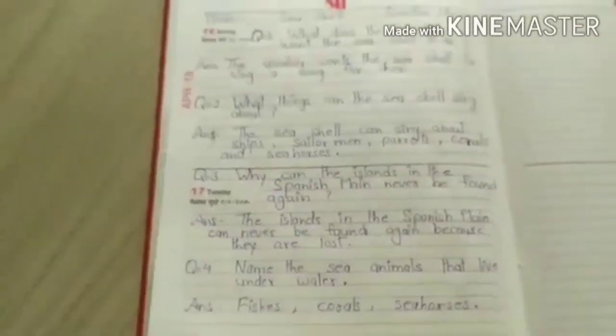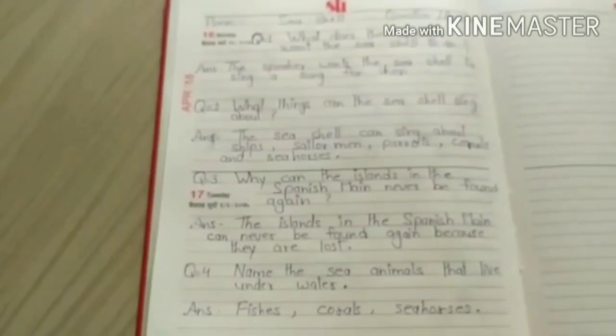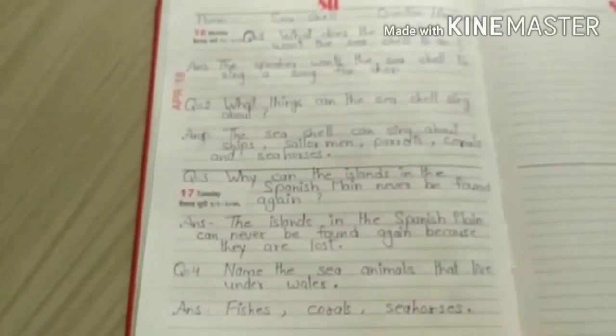Now this is your work — you will do it in your fair notebook. Till then, everyone goodbye.